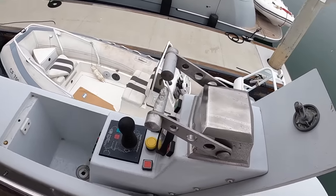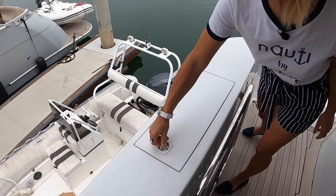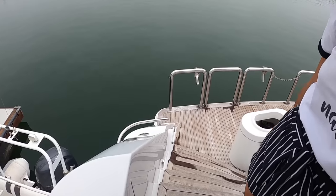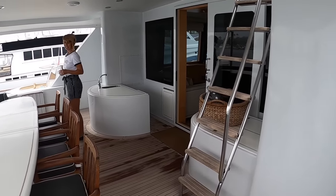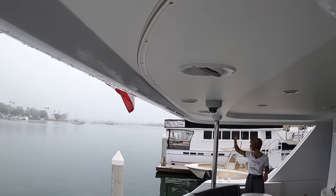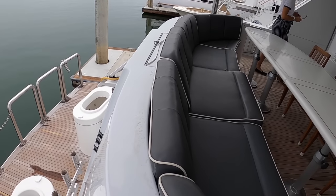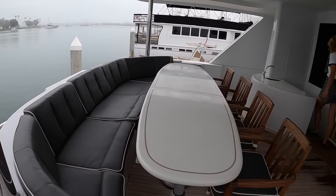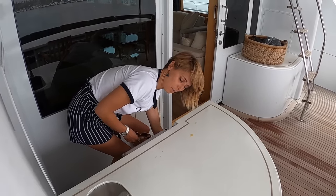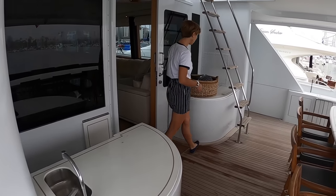The aft docking station has thruster control and throttle and shifter controls right there. Down on the swim step there's some nice lighting coming up the stairs — big lights that probably look awesome at night. There's a nice alfresco dining area — easily fits 10 people. It can be fully enclosed if you wanted; it's already pre-rigged for it. There's also a little cocktail bar station with an ice maker and storage — a really nice outdoor wet bar.